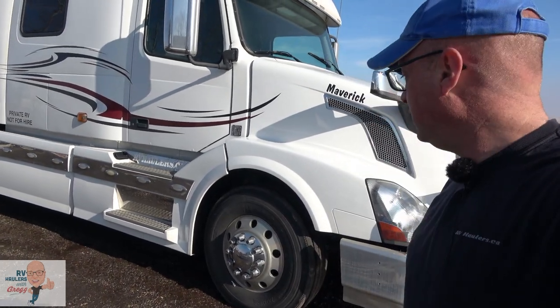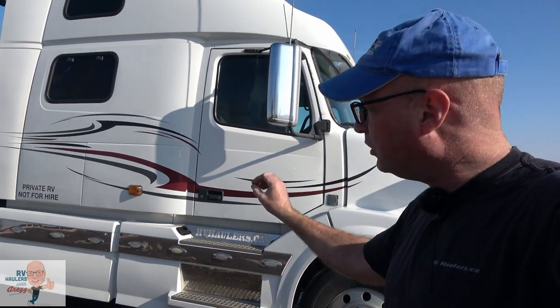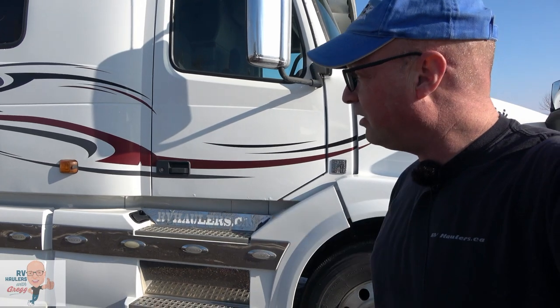We have put on brand new Michelin steer tires and brand new tires on the back. We've done some upgrading to chrome all the way around, and we've got what we call chicken lights along the bottom — chrome and illumination along the bottom. One of my points of pride: when they're mine, they say RVhaulers.ca there on the bottom.